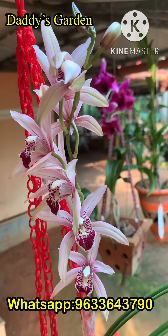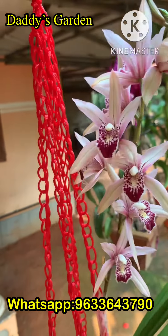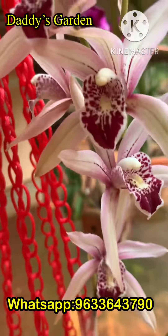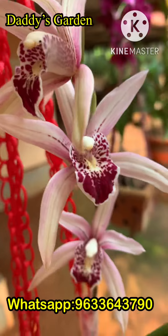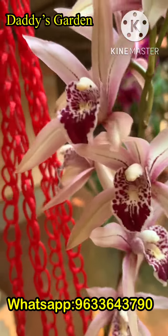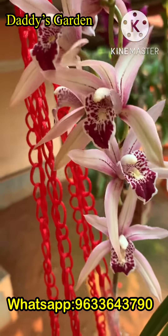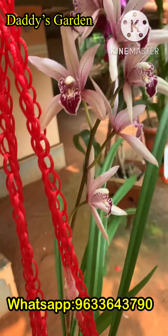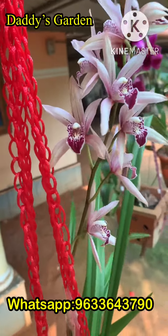Hi friends, Cymbidium warm growing hybrid Thailand variety, light pink hybrid, bloomed in my garden. Very nice, super plant with beautiful long-lasting flowers. I have some Cymbidium hybrid exotic variety warm growing, near bloom stage — Chen Ruby and light pink hybrid. Very nice, very healthy plant available. Let me know if anyone is interested.